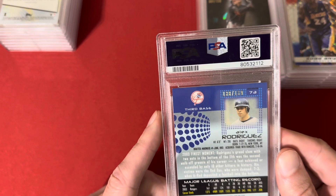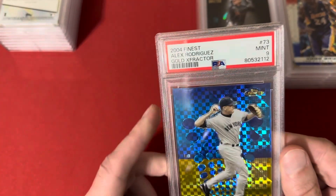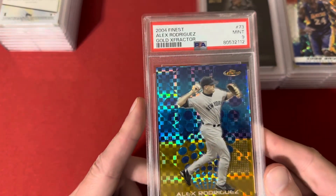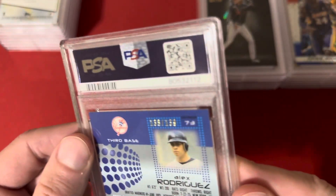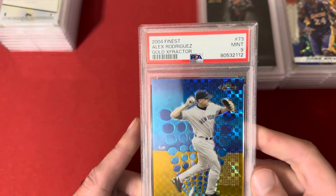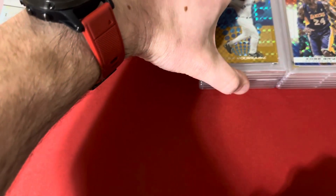This one for the PC is a 2004 Topps Finest Gold X-Fractor, out of 139, for A-Rod, and got the 9. Not sure what was wrong — only thing I could guess is maybe the back corners had a touch of white. They always grade this set hard — I've never gotten a 10 on this set or the year prior on the gold X-Fractors, but they are out there on the pop report, so it's possible.